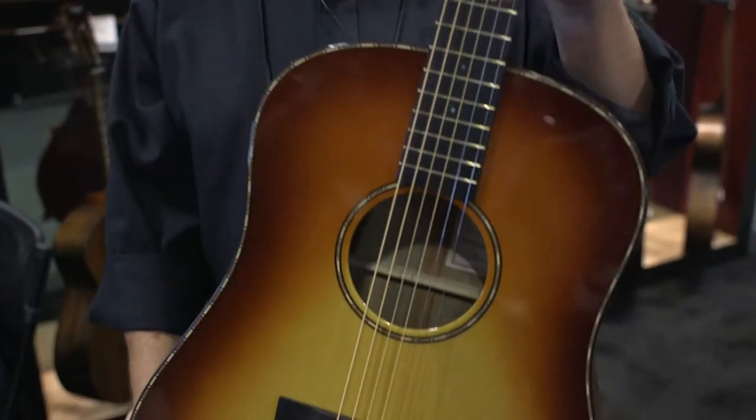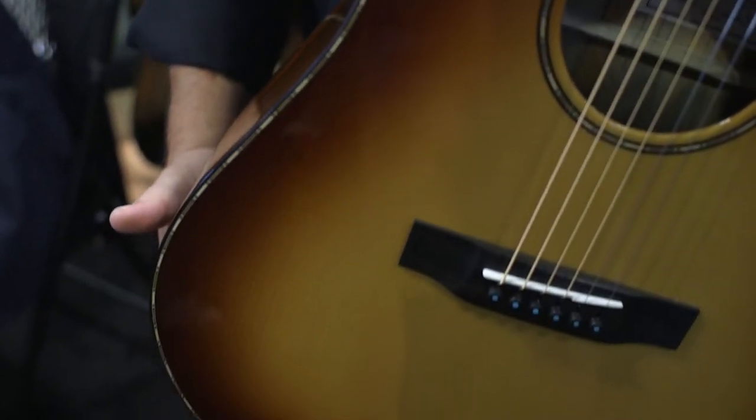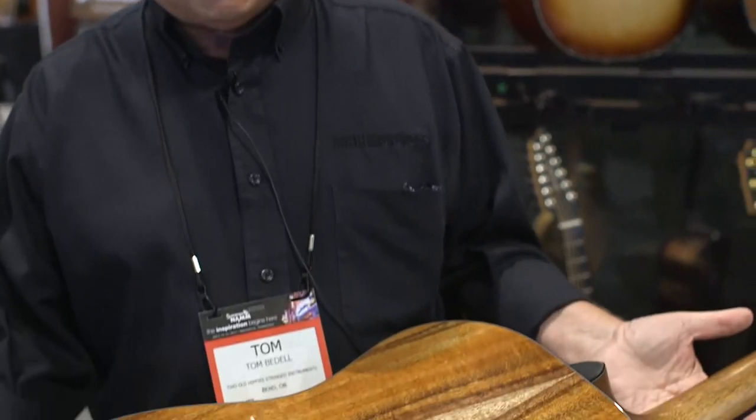It's just an incredible sounding guitar. We encourage you to go into your local music store and experience the amazing sound that the Bedell Revolution produces. I'm one of the luckiest guys in the whole world because not only do I have my own brand of Bedell Guitars, but I also get to help design and build Breedlove Guitars. We're located in Bend, Oregon, and these are all handcrafted in Bend by some just incredible luthiers.